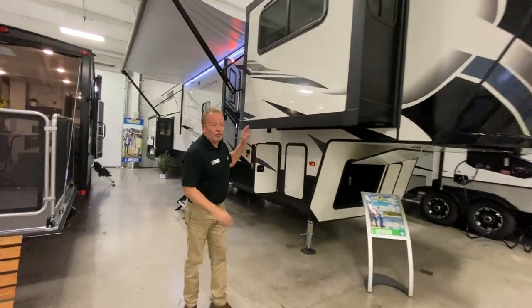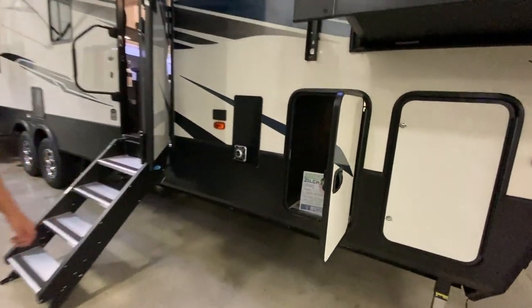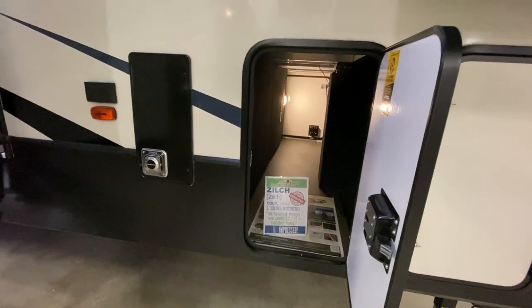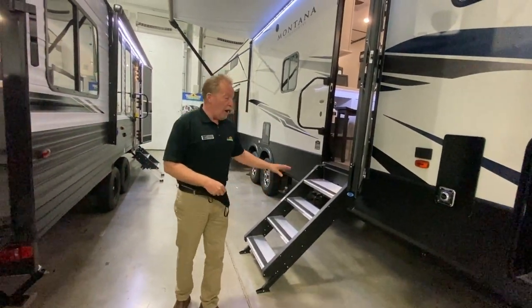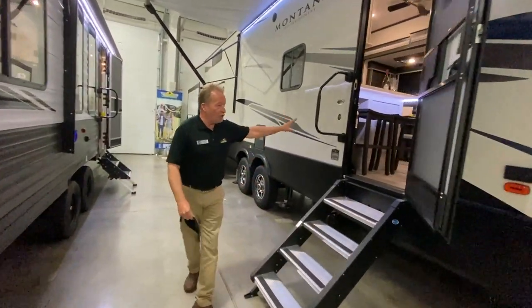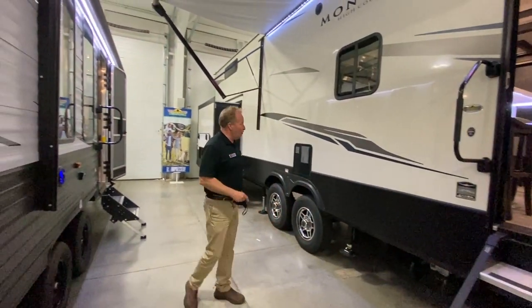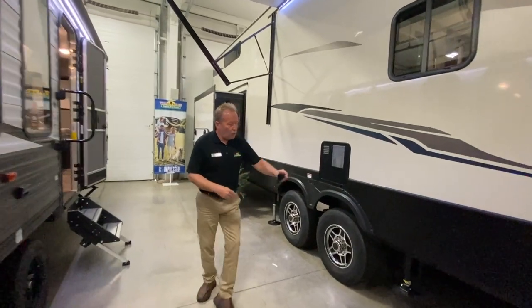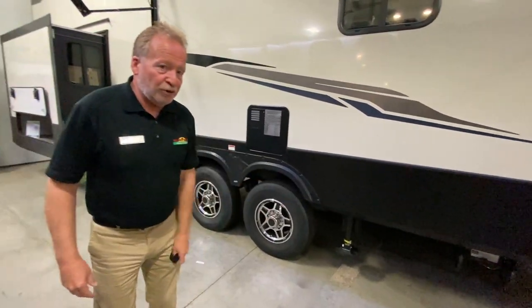Walking down through here, this is a four-slide unit. We have a nice storage area in the front, and this particular coach has great storage all the way around the back as well. Upgraded steps, of course the bigger grab handle. This is a four-season coach by Keystone — they say it themselves. We have a stowaway spare down below here so it's not taking up room in your storage.